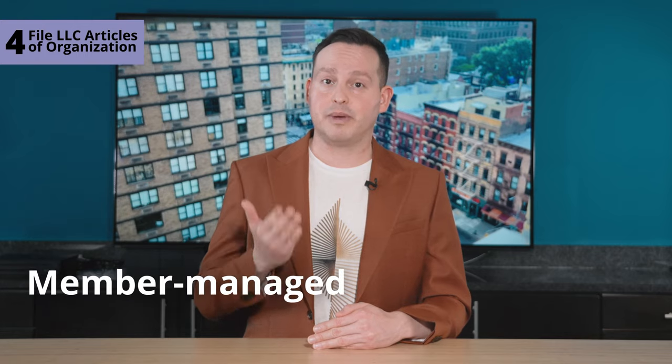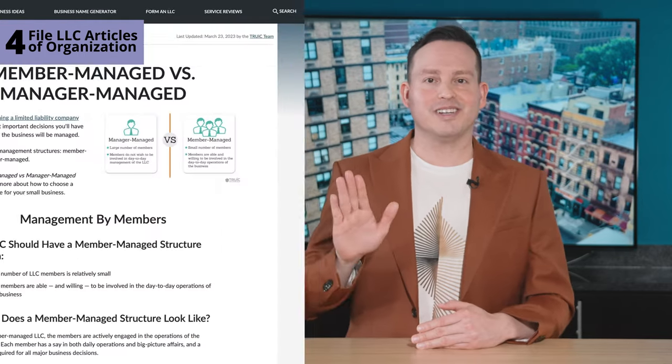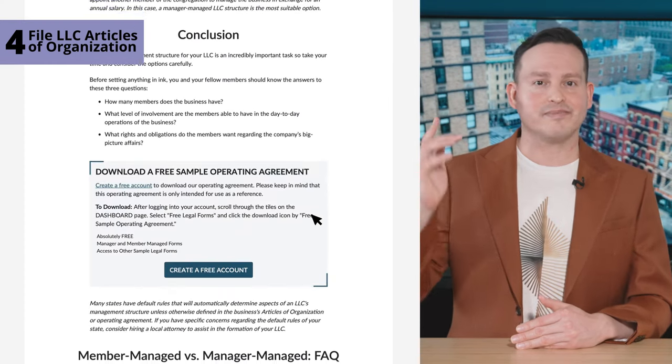Before you hit that submit button, it's important to decide whether your LLC will be member-managed or manager-managed. We've got you covered with our member-managed versus manager-managed guide — it's a real page turner. Once you've filed with the state, you'll want to make an operating agreement.